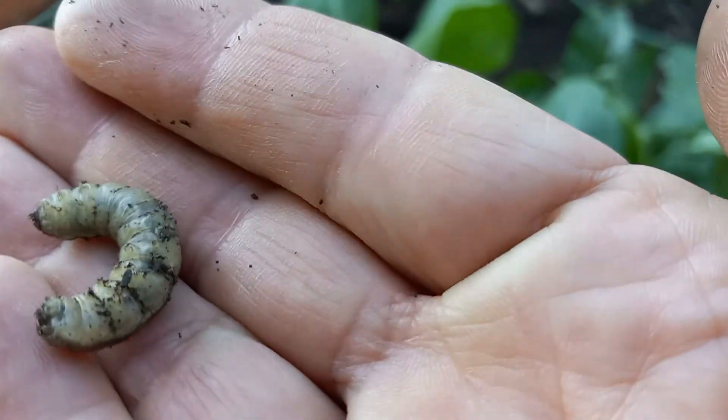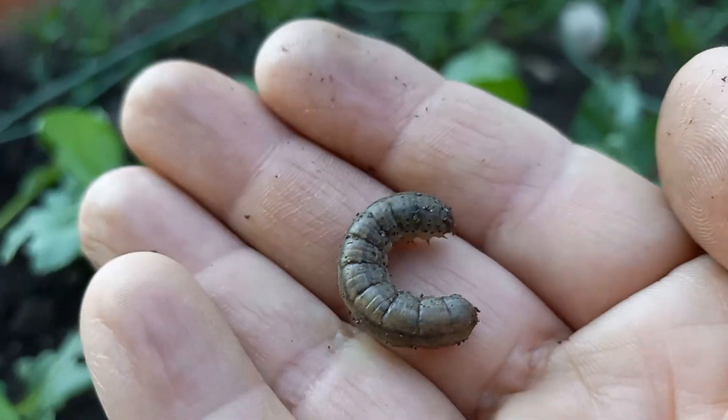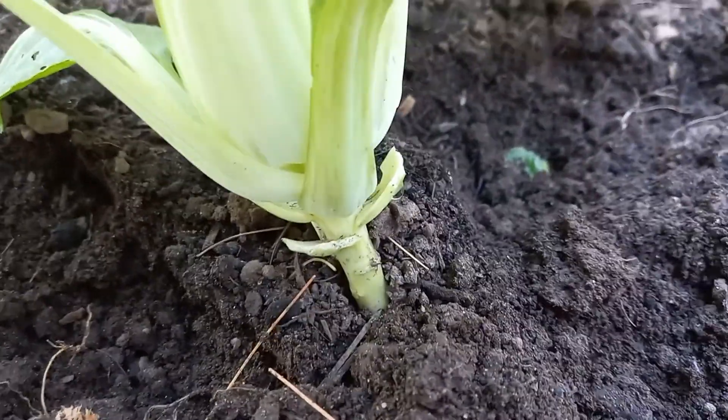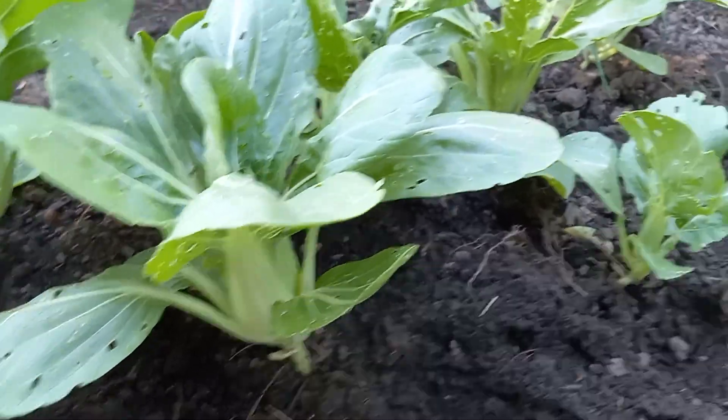There we go — see, this is like the sixth one I'm finding. Look at this — a nice big cutworm, the biggest one I've had so far. These guys go and cut each leaf at the base, and sometimes they destroy the whole stem. See these leaves? My bok choys are all damaged.